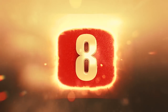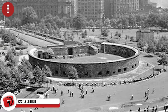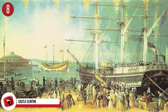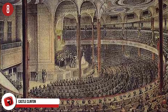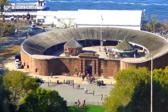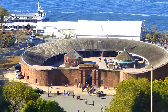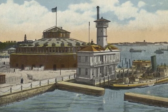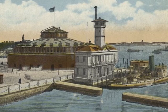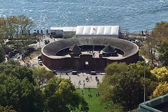Number 8: Castle Clinton. Most have heard of Ellis Island, but not everyone is familiar with its predecessor, Castle Clinton, which was previously known as Castle Garden. This monument was America's first immigration station and was used by more than 8 million people between 1855 and 1890. Visitors can find Castle Clinton in Battery Park in Manhattan, New York City. Though activities are limited to a museum and ranger-guided tours, the monument boasts more than 4.5 million visitors a year.